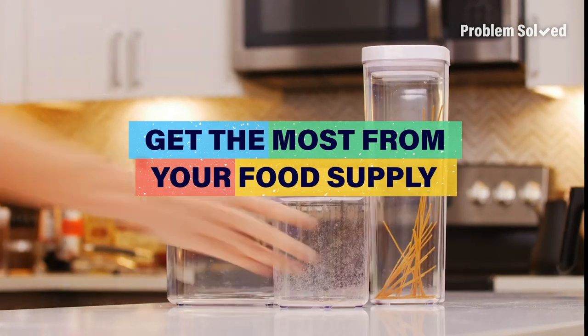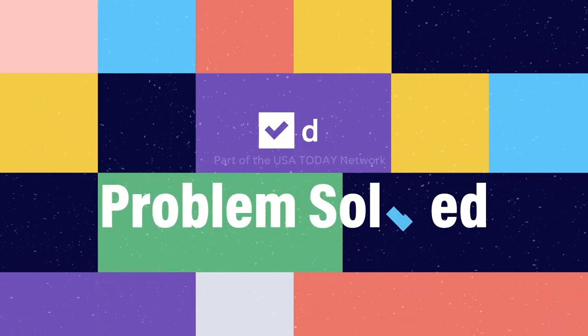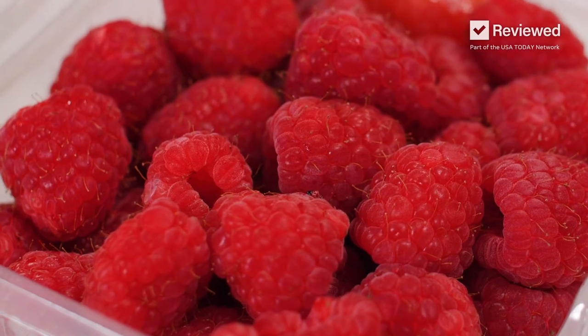If you run out of food faster than you'd like, here are some tips to extend the longevity of your groceries. Properly storing your food not only prevents spoilage, but can also maintain the nutrient density. It's important to sort out your freezer items, refrigerated items, and pantry items as soon as you get home from the store to ensure freshness.